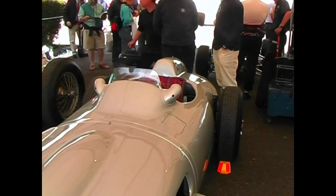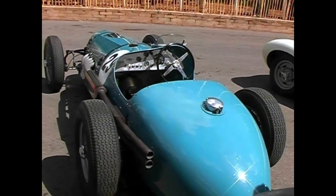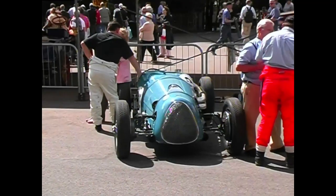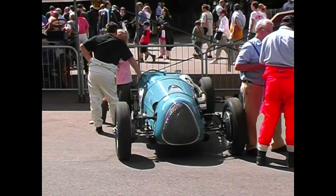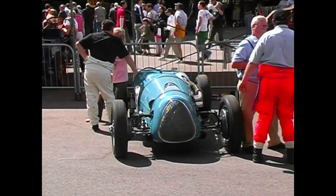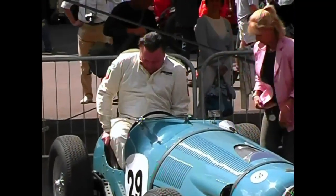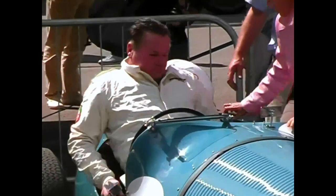A world away from the Grand Prix tracks of Europe, Australian motorsport was developing at its own pace. This car, the Maybach Mk1, was raced by Stan Jones and shocked the motorsport world by taking on and regularly beating the European thoroughbreds. Stan's son Alan was at Goodwood to drive his father's car, which attracted enormous curiosity from an interested European enthusiast crowd.